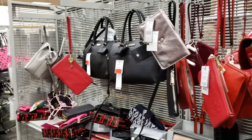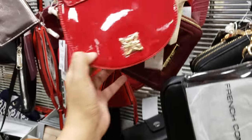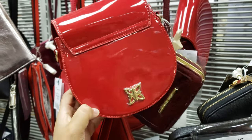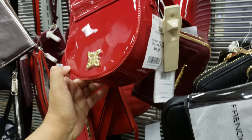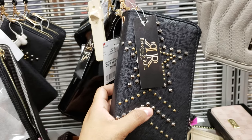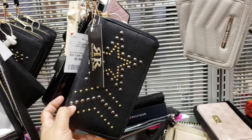Hey everybody, I am in Burlington's handbag section. Honestly, there's really not much in here. They did add some new wristlets and crossbodies. BCBG, red, and that's going to be $20 — it is a crossbody. Rebecca and Rafika, I believe it says, $10, like a wristlet.